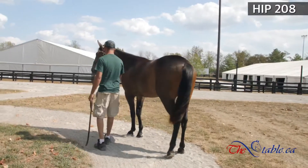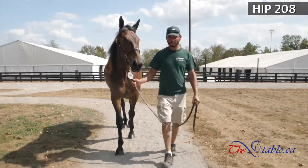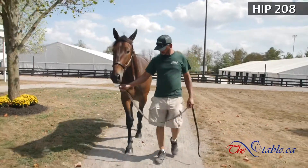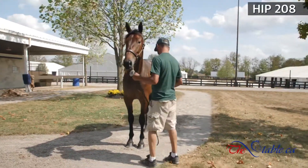First foal out of an Explosive Matter mare that took a two-year-old mark at 2:03, a three-year-old mark at 1:59. She's a sister to world champion Classic Martine, and on the third dam is V8 Marlabar — just a good family of horses. This is a well-mannered filly, lots of manners.